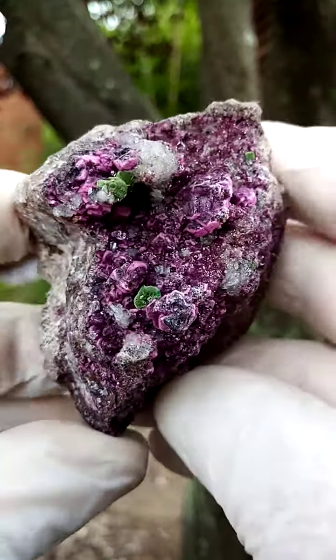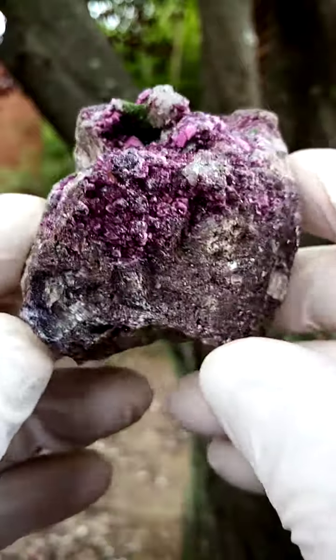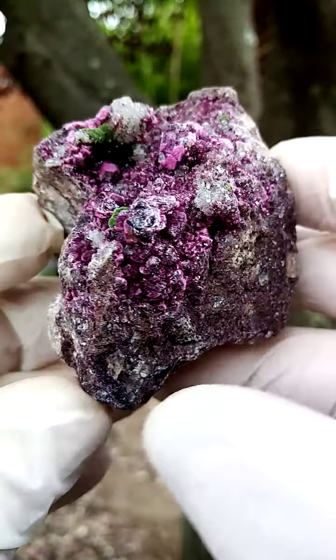A very busy specimen, a little bit larger than palm size, from most likely the Mashamba West Mine in the Katanga.